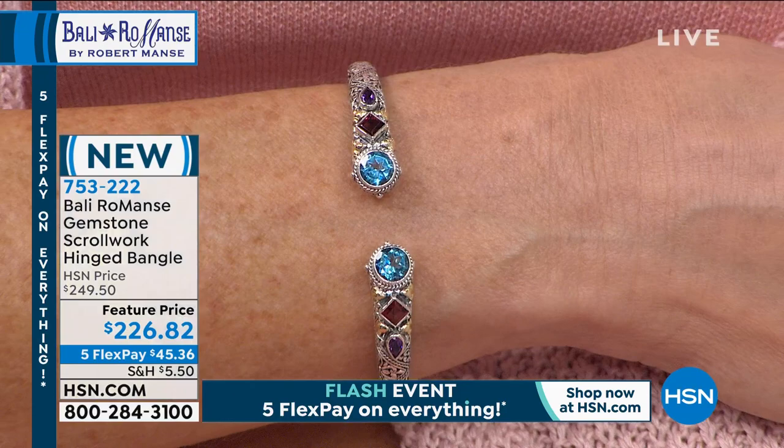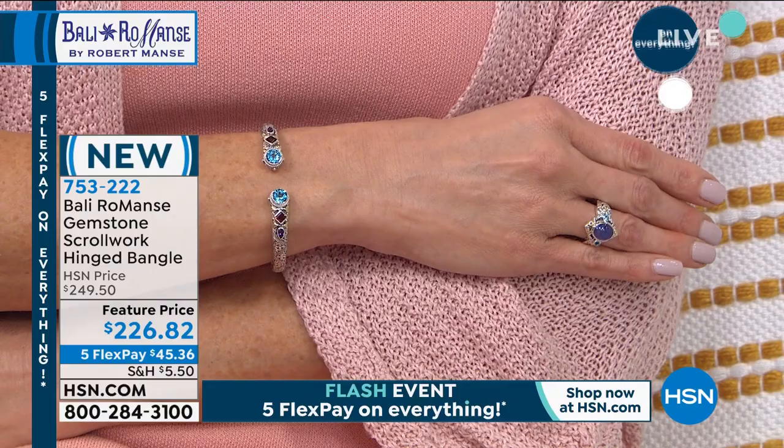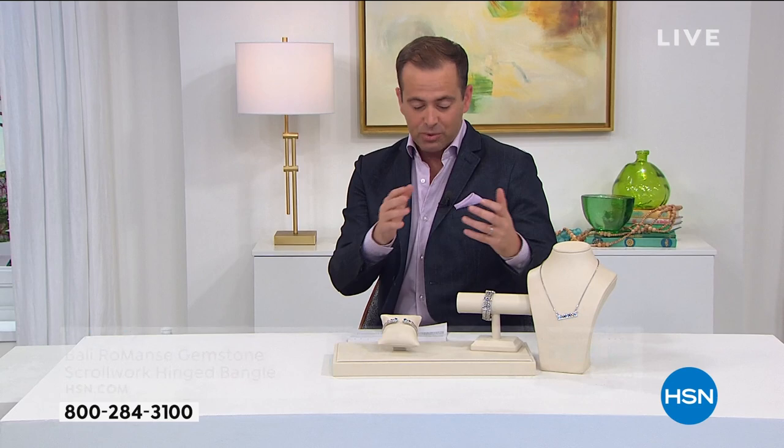We are in the midst of a five flex pay flash event - everything in this hour and the hours to come until midnight are all on five flex pay. Still to come is the Ethiopian opal, scroll work bangle beautifully hinged, and a wonderful variety of gemstones: Swiss blue, garnet, amethyst, with fancy cuts - round, square, pear.